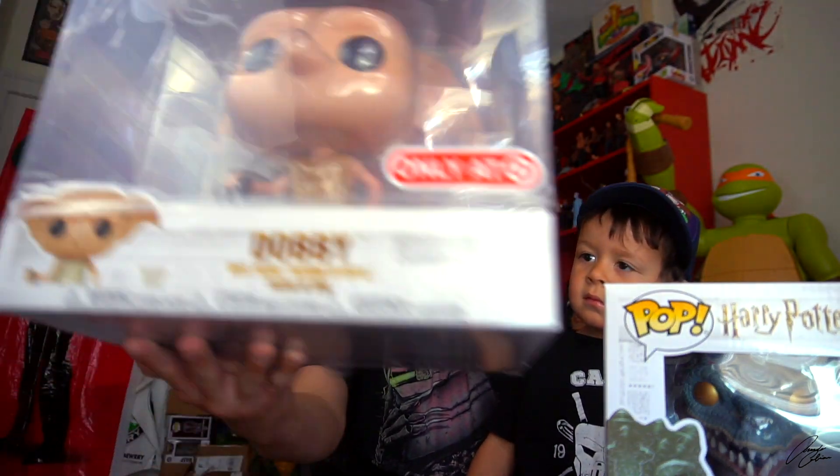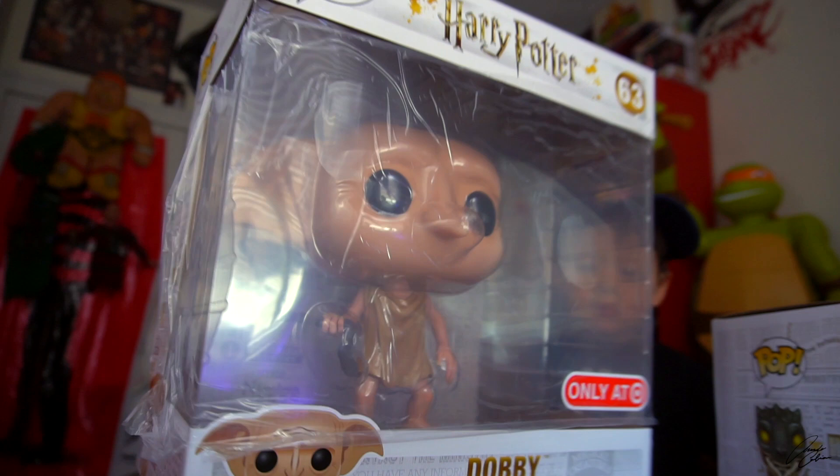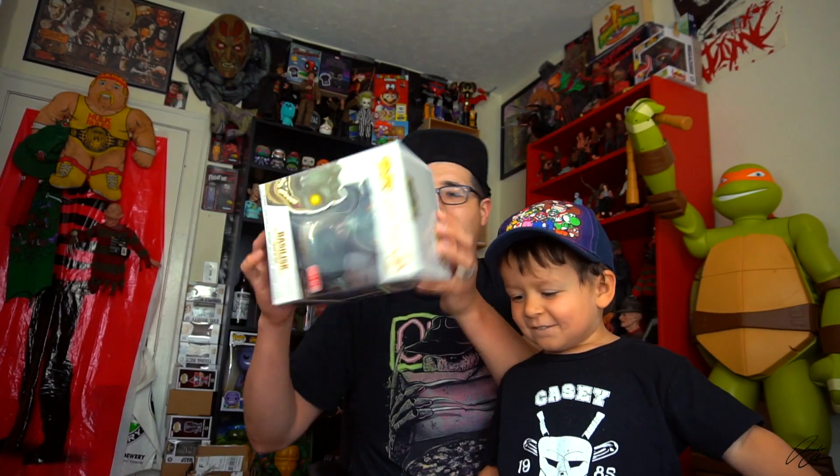And they had the 10-inch Dobby from Harry Potter. Are these big ones, Nicholas? Yeah! You want to open them up and say what's inside? Alright, let's open up the Basilisk.